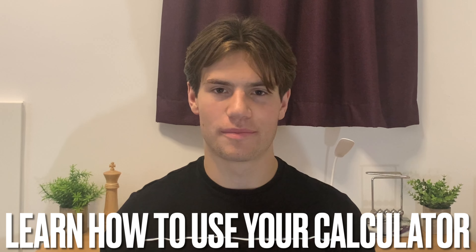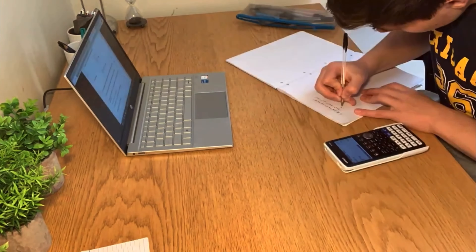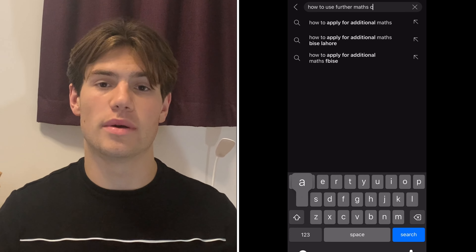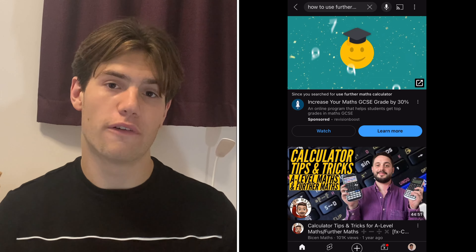That brings me to my second point: learn how to use your calculator. In Further Maths you have that big chunky, quite expensive calculator which essentially allows you to check absolutely every question that could be thrown at you. You can do past papers without looking at the mark scheme and still know if you got questions correct. If you're not familiar with all its functions, search up a YouTube video on what this calculator can do for Further Maths.